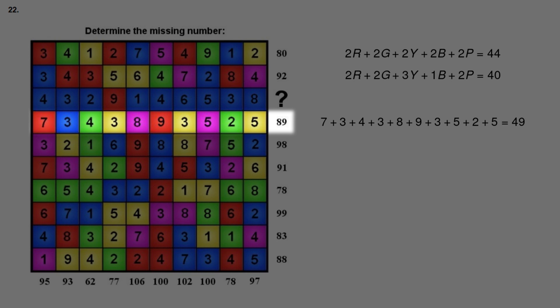Now here comes the trick to make this problem a lot easier. We take equation 2 minus equation 1. On the left side: 2 red minus 2 red equals 0, 2 green minus 2 green equals 0, 3 yellow minus 2 yellow equals 1 yellow, 1 blue minus 2 blue equals minus 1 blue, 2 purple minus 2 purple equals 0, and 40 minus 44 equals minus 4. We're left with yellow minus blue equals minus 4, so yellow equals blue minus 4.